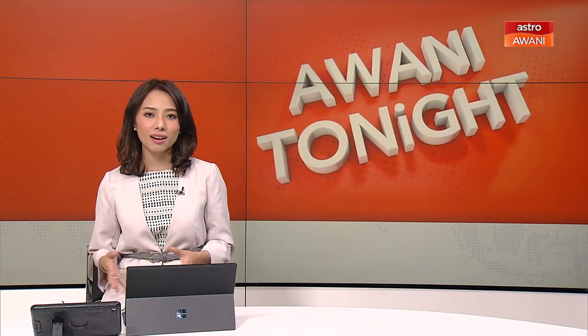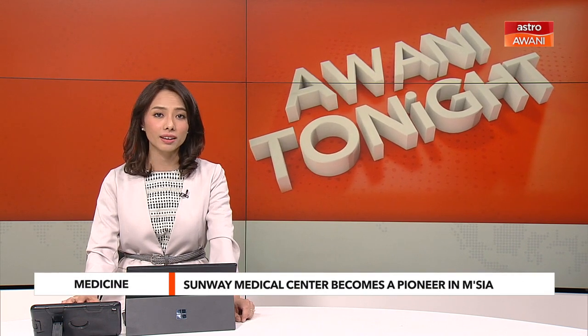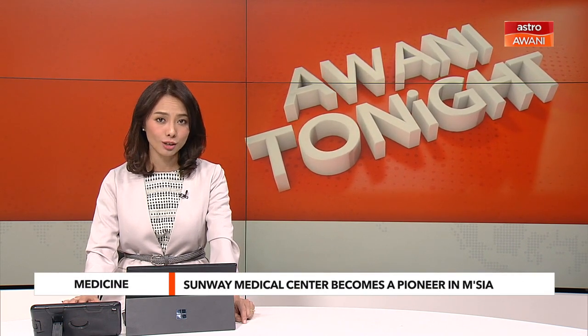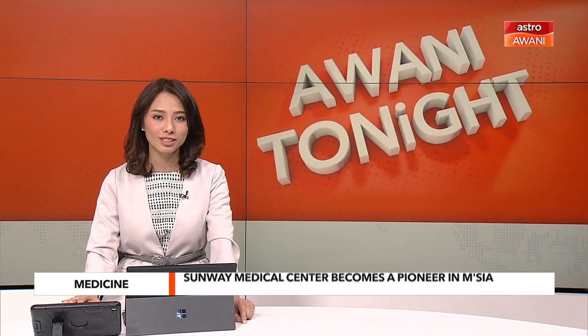One of the nation's leading smart hospitals, Sunway Medical Center, is paving the way in the healthcare industry as it becomes the first hospital to successfully perform robot-assisted joint replacement procedure.